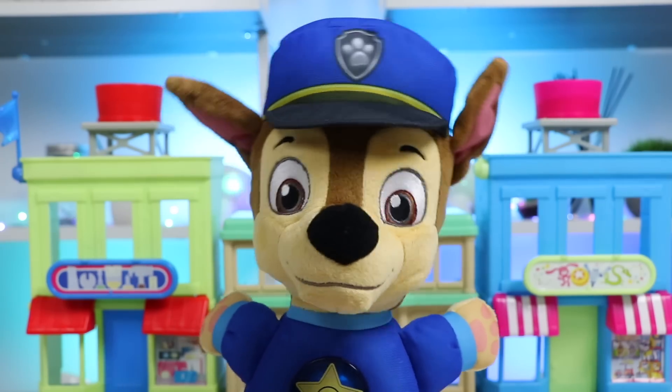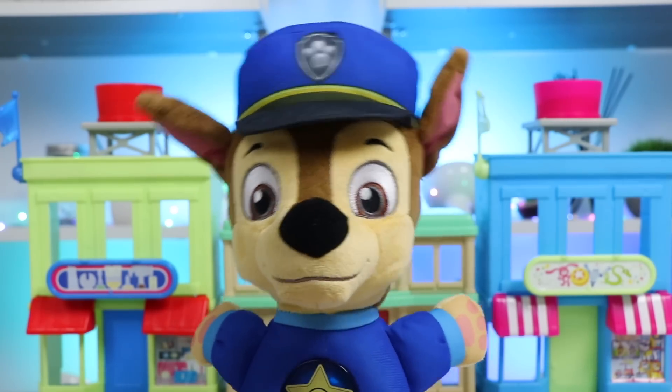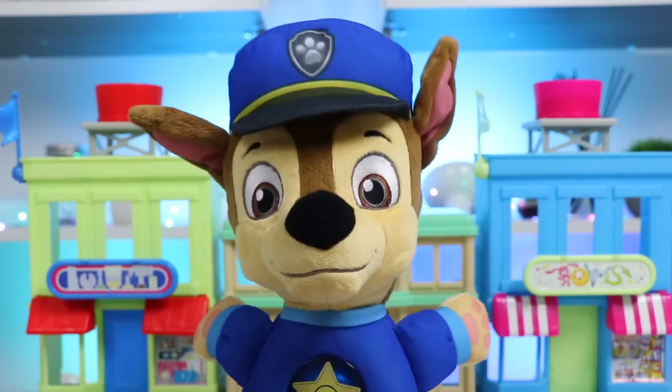Hi there, Awesomer Pop. I'm done with my pup missions and I'm super hungry. I came to the town square to grab some food. Let's head into this sandwich shop together.